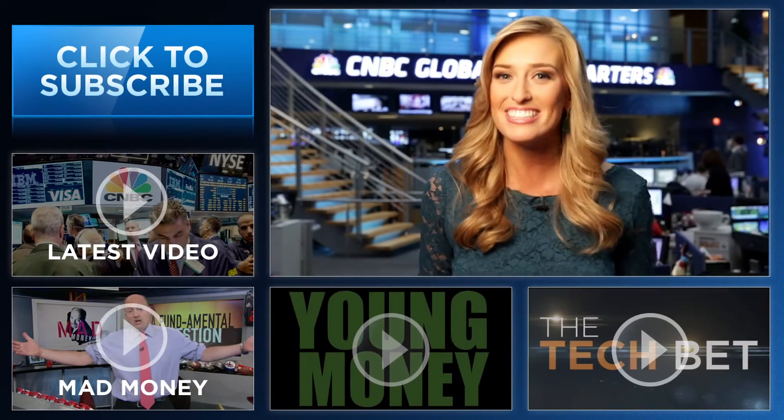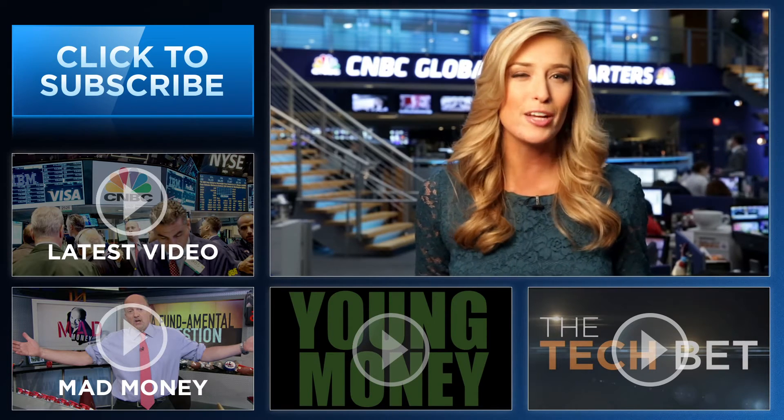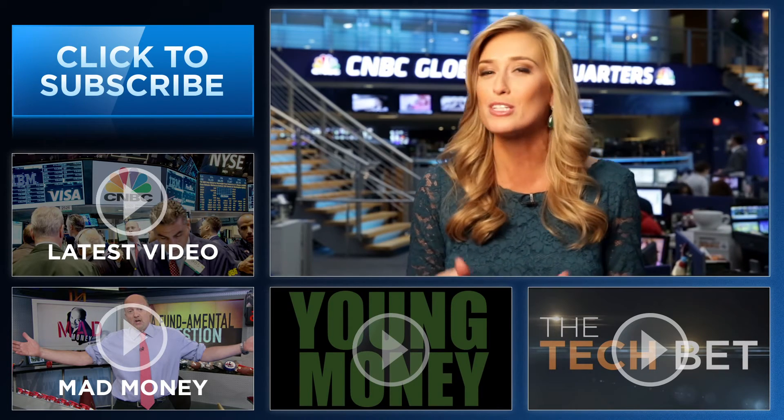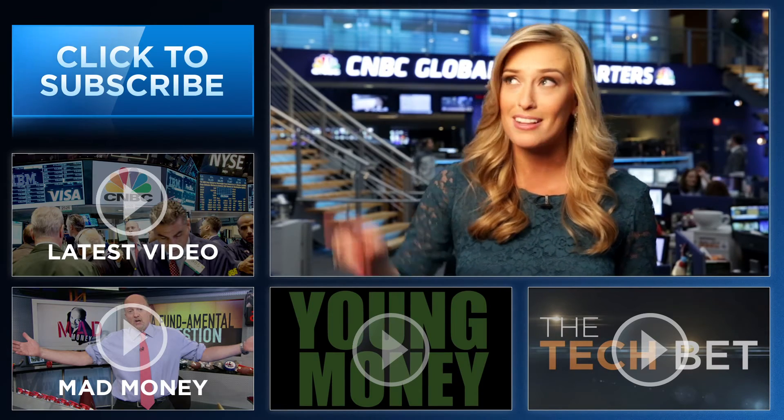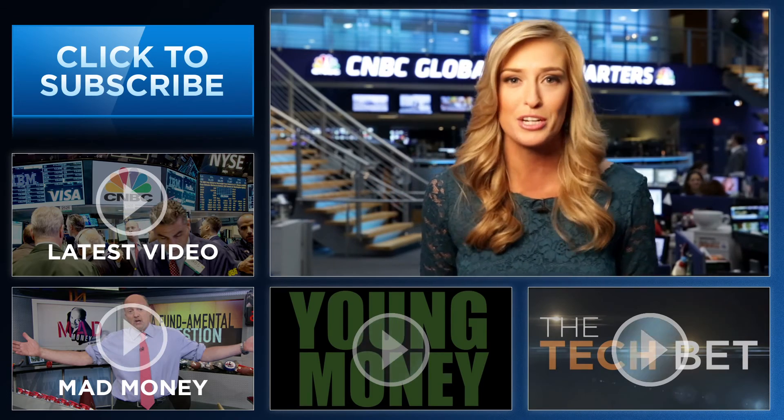Hey YouTube fans, I'm Landon Dowdy from CNBC, thanks so much for checking out our channel. Here you'll find videos packed with all the info that you need to be smarter about your finances. Be sure and subscribe by clicking right here, and click on all the videos around me to see CNBC's original series.